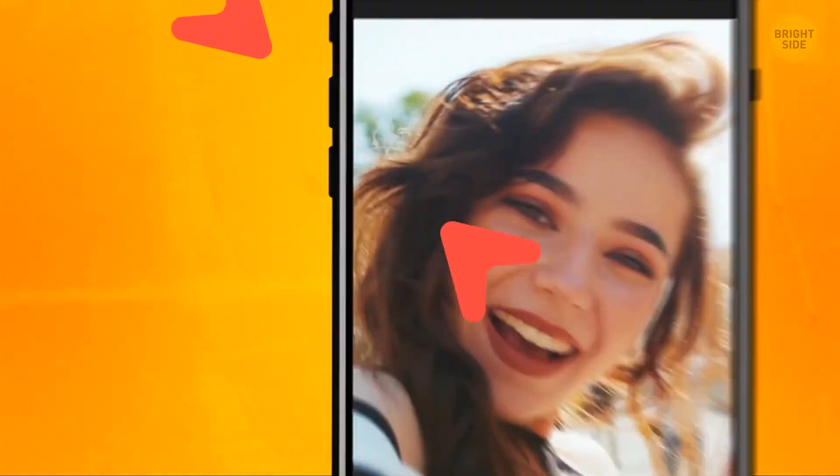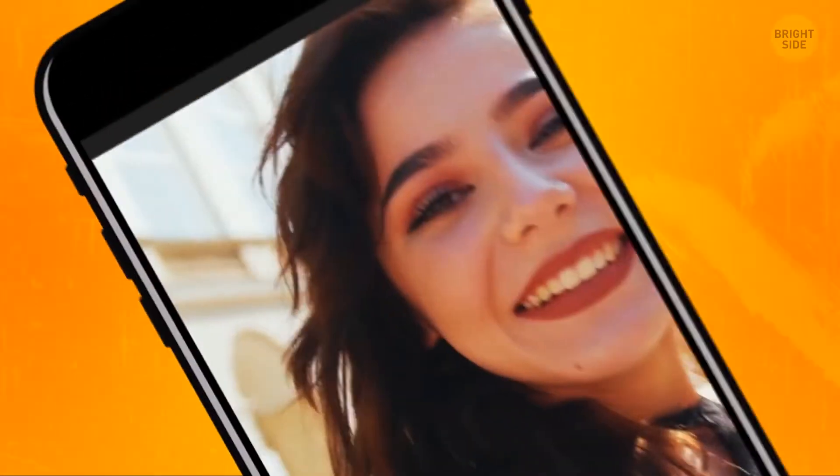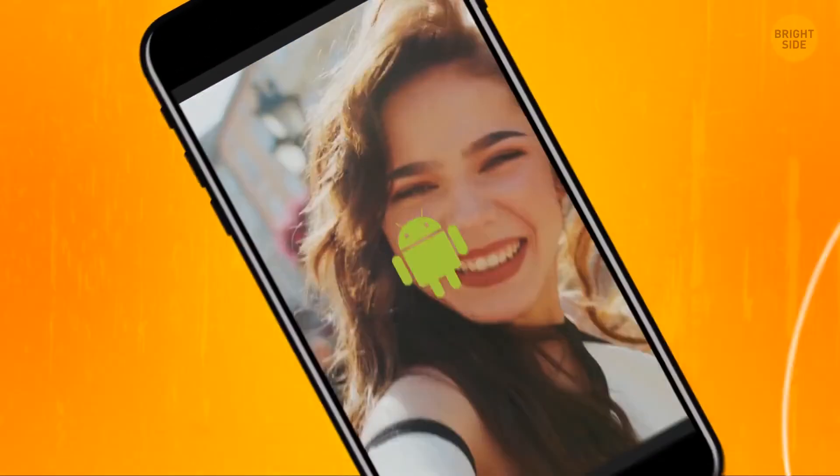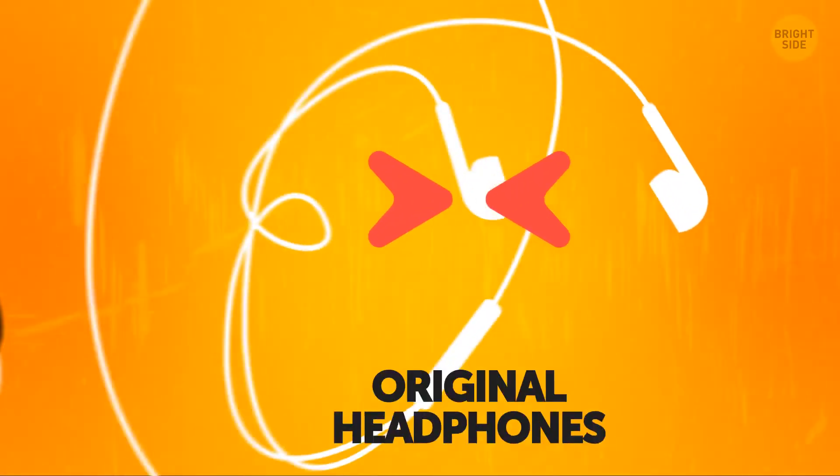You can take a selfie not only with the volume button on your phone, but simply by hitting that button on your headphones. This hack is for iPhone users, but many Androids can use it too. Mind that it usually works with original headphones.